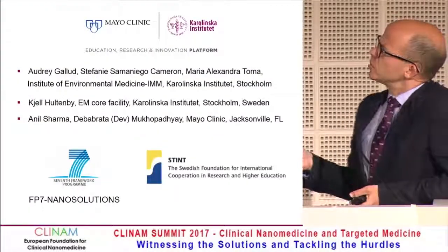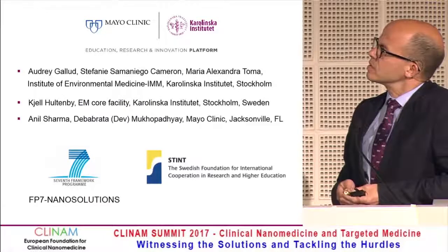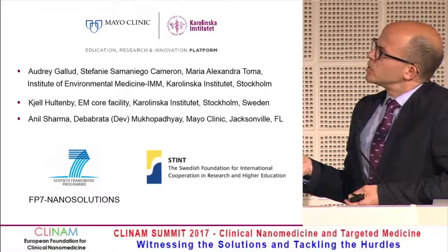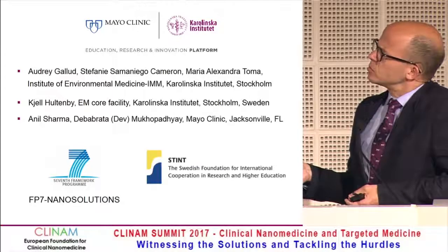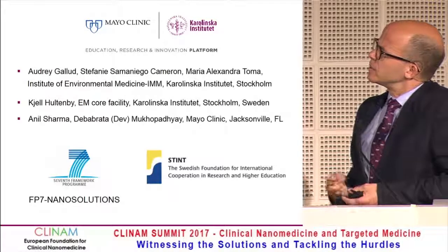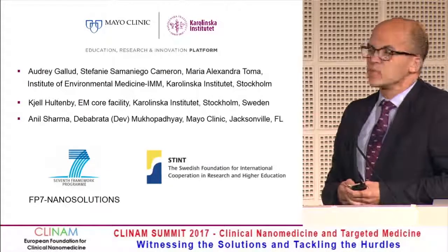This has been a collaboration between the Mayo Clinic and Karolinska Institute. Audrey and Stephanie in my lab did the toxicity testing, and Maria together with Anil from Professor Mukhopadhyay's lab at the Mayo Clinic did all the work on the pancreatic cancer models. Thank you for your attention.